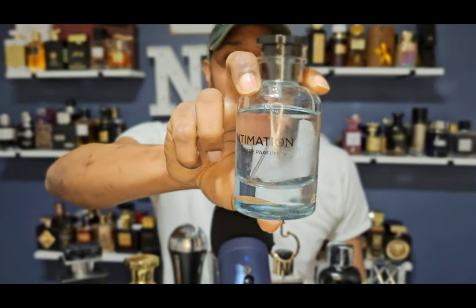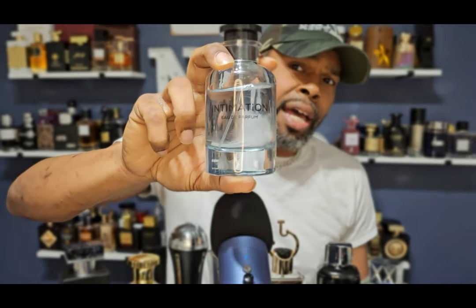Coming in at number nine is Intimation by Milestone — also a rack store fragrance but you can find it online. This is a clone of Louis Vuitton's Imagination, with the black tea, ginger, Calabrian lemon, and all that. This is a beautiful smelling fragrance — I look forward to this in the springtime; it may lean more summer but it doesn't do as great in winter. You can get this on Amazon for the low-to-mid 20s, around $30. There are so many Imagination clones out there but this is one I'm really looking forward to wearing.